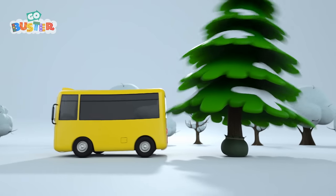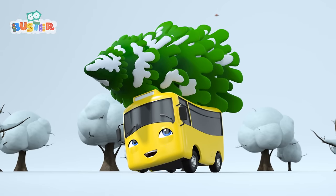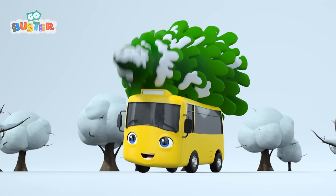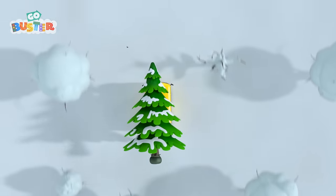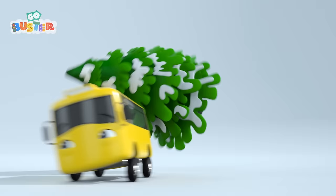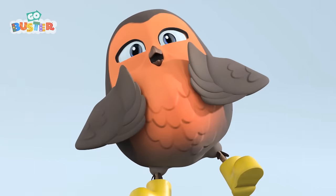It's wobbling! Keep going, Buster! There we go! Off Buster goes to carry it back to the garage! I'm not sure if that will fit! It looks very big! Be careful with the turns, Buster! Oh no! Behind you, Buster! You've lost the tree!